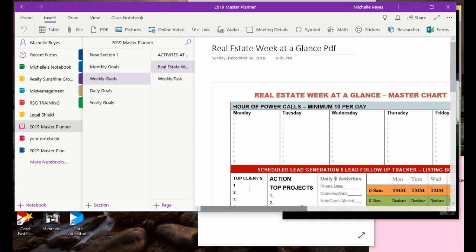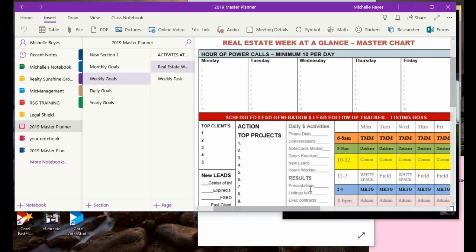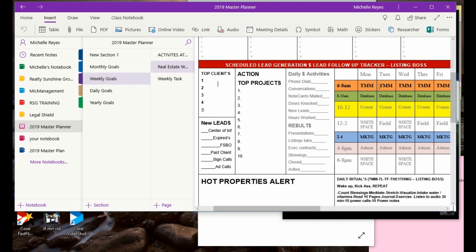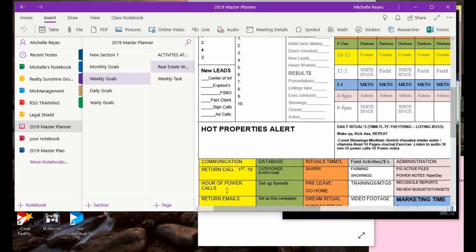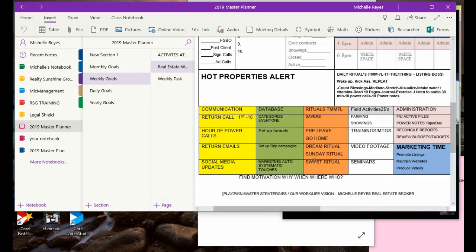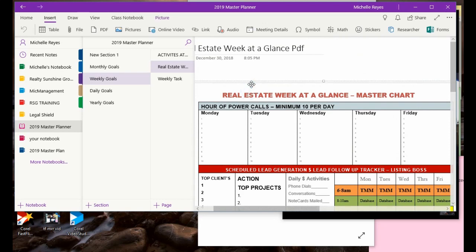This is my main calendar — the Real Estate Week at a Glance, which is my master chart. On a daily basis I try to make 10 calls a day. This is my lead generation activity stuff — on the right, this is kind of how I flow. The yellow are communication activities, these are databases, these are rituals — just a chart I created in Word and stuck in here. You can stick anything in here that you want using the Insert tab.